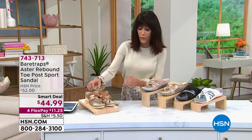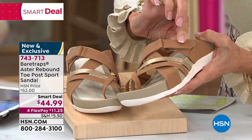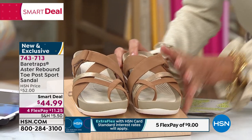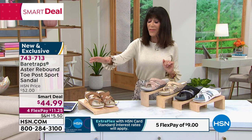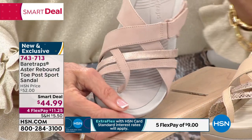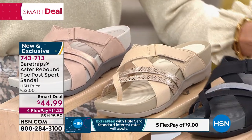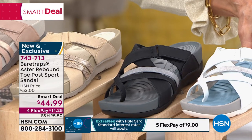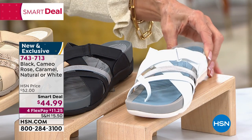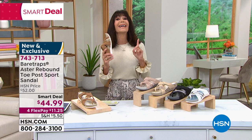Color choices start with a beautiful caramel — with a hook and loop closure that gives you a customizable fit and toe post support. Next is Cameo Rose, then the natural, which I have on — with double panels of a gold tone metallic. We have it in black accented with gray, and white accented with metallic silver. Sizes are 5½ through 10, 11 — medium and wide width. On your HSN card, that's only $9 without any interest.